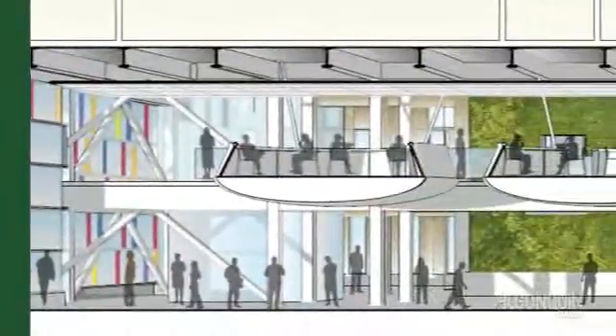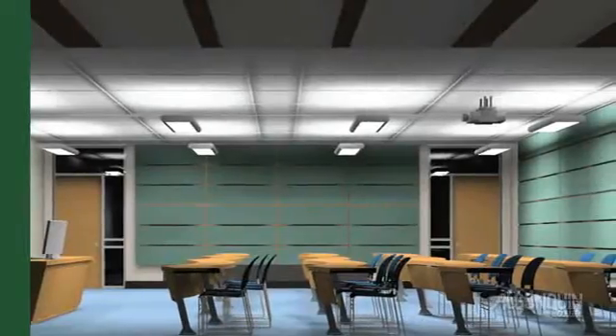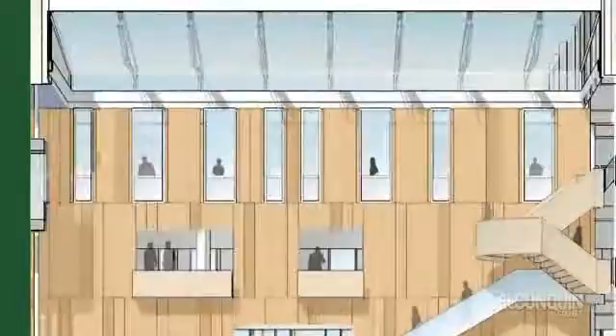The Centre includes event and exhibition spaces, workshops and labs, classrooms and studios and many other world-class amenities, all lit naturally by our central atrium.